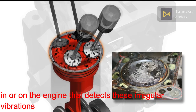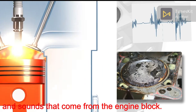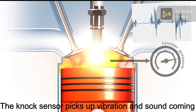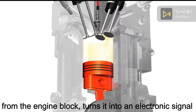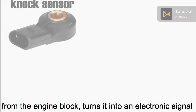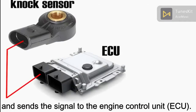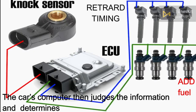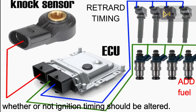installed on the engine that detects the vibration and sound that come from the engine block. The knock sensor picks up vibration and sound coming from the engine block, turns it into an electronic signal, and sends the signal to the engine control unit. The car's computer then judges the information and determines whether or not ignition timing should be altered.